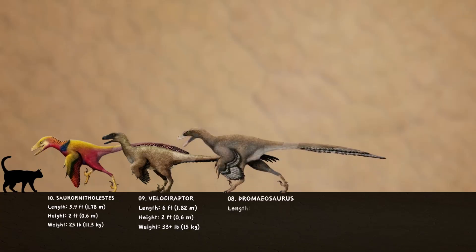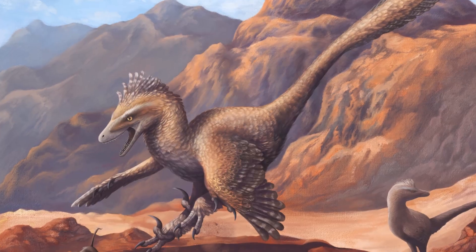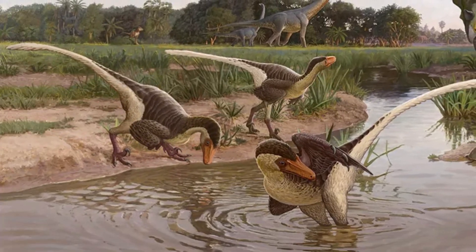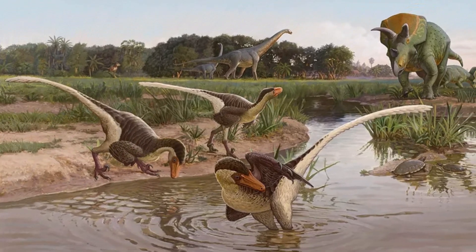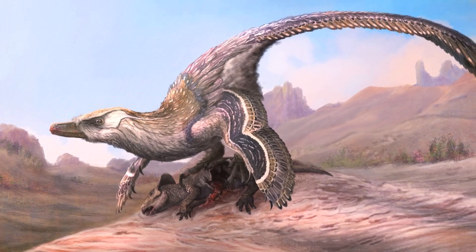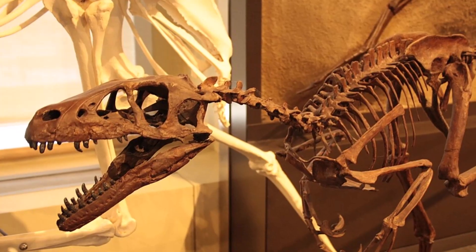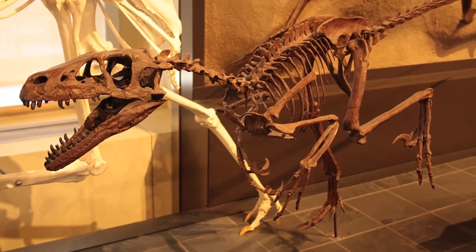At number 8, we have Dromiosaurus. While not the largest or most famous of the raptors, Dromiosaurus was a powerfully built animal. This mid-sized dinosaur measured about 6.6 feet long and roamed around during the Late Cretaceous Period in what we now call Alberta, Canada and parts of the Western United States. What really stood out about Dromiosaurus was its short, strong skull and deep jaws, which were surprisingly more powerful than those of its famous relative, Velociraptor. This strength hints that it likely used its jaws for crushing and tearing into its prey, instead of just slicing through meat with its teeth.